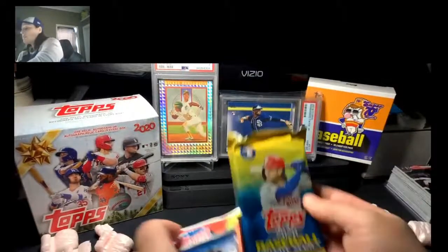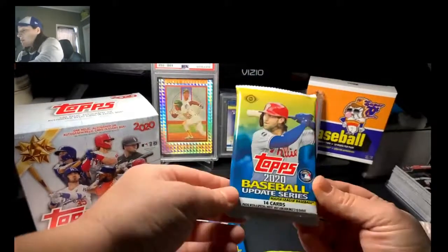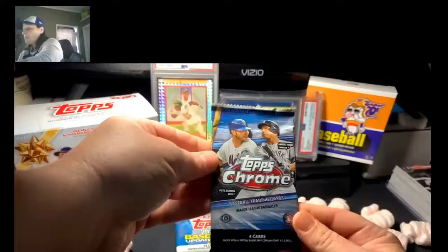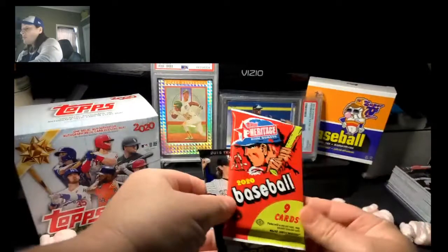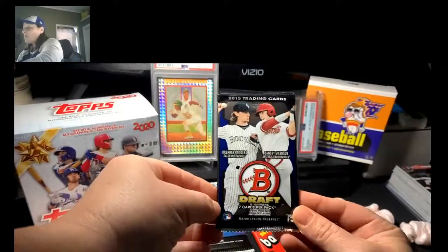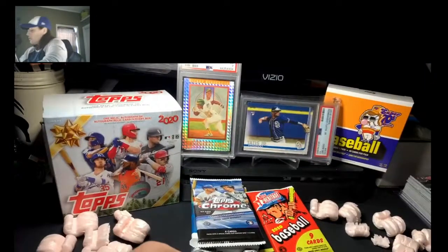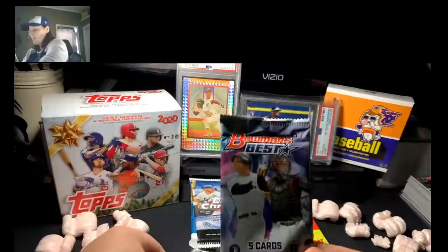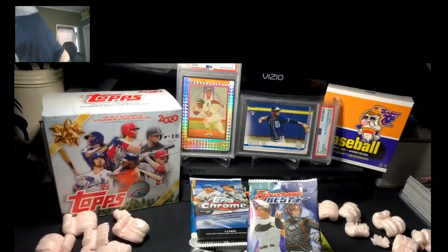Here's the 2020 Update Jumbo — you can see we got 46 cards in there. They also threw in a hobby pack of 2020 Update, a nice 2020 Topps Chrome, 2020 Heritage High Number, and Bowman Draft — this was 2015. I love this Bowman's Best product. I bought a box of this year and pulled the sweet Jason Dominguez out of it.